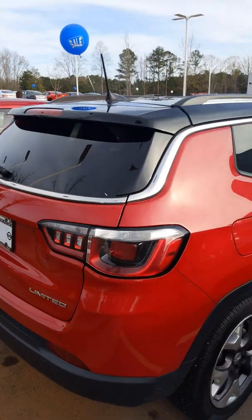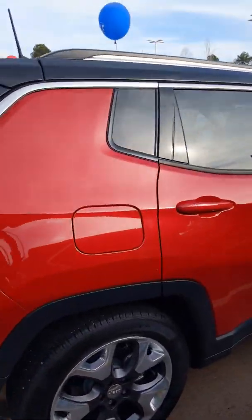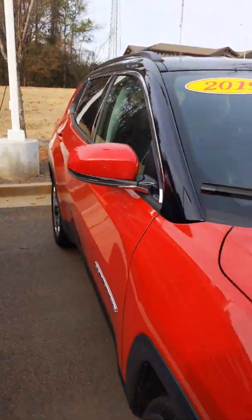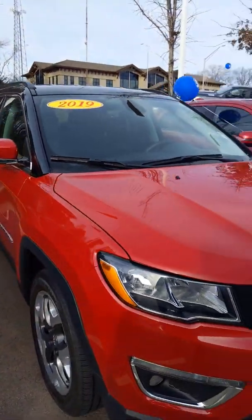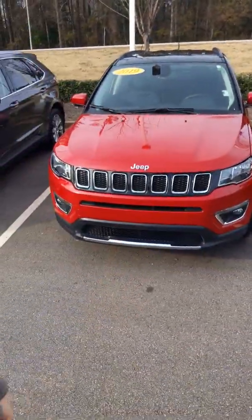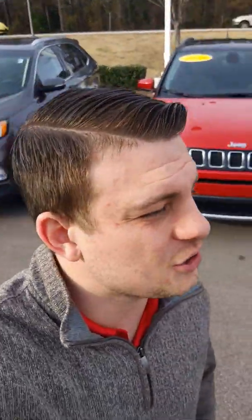Just look how amazing this vehicle is. This is a nice, rugged, smaller Jeep, so it's going to help you with your fuel economy, but you're not compromising when it comes to looks or performance. I hope to see you very soon to pick up your 2019 Jeep Compass. If you have any questions, you can call me or text me at 706-412-6381. Thank you and have a wonderful day. Bye-bye.